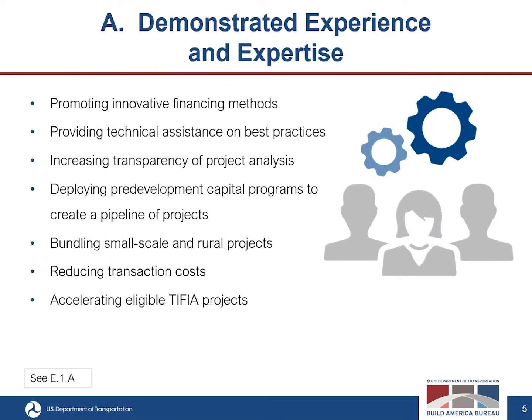The first criterion is demonstrated experience and expertise. Does the applicant possess the ability to evaluate and promote innovative financing methods for local projects, including TIFIA, RRIF, and other federal assistance programs? Does it have the ability to provide technical assistance on best practices for financing projects? Is there experience increasing transparency in infrastructure project analysis, deploying pre-development capital programs to create a pipeline of investable infrastructure projects, bundling smaller-scale and rural projects into larger proposals, and reducing transaction costs for public project sponsors? Can the applicant demonstrate capacity to accelerate projects eligible for TIFIA credit assistance? As many of these boxes as you can check, the better.